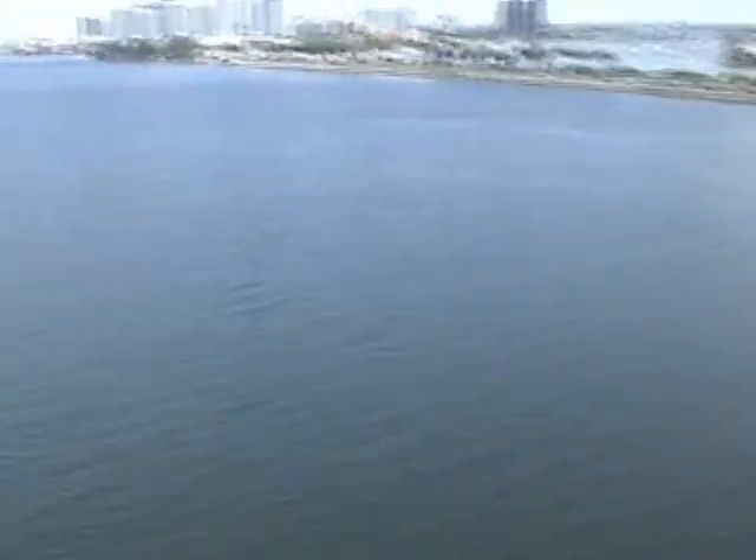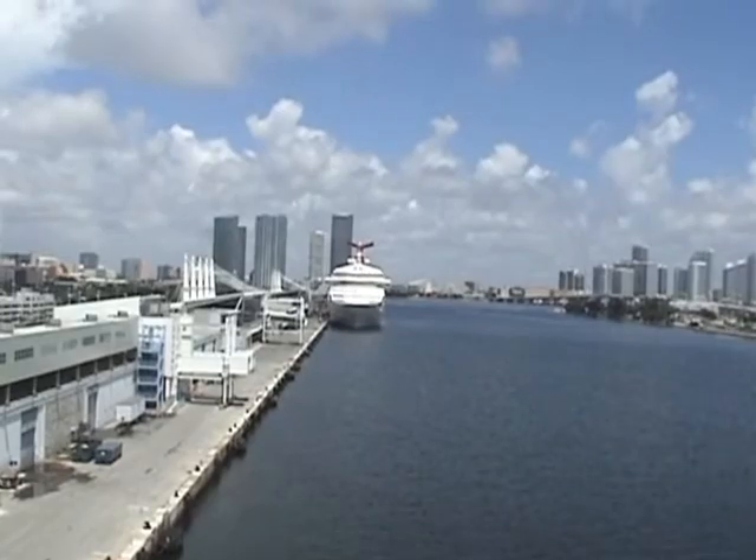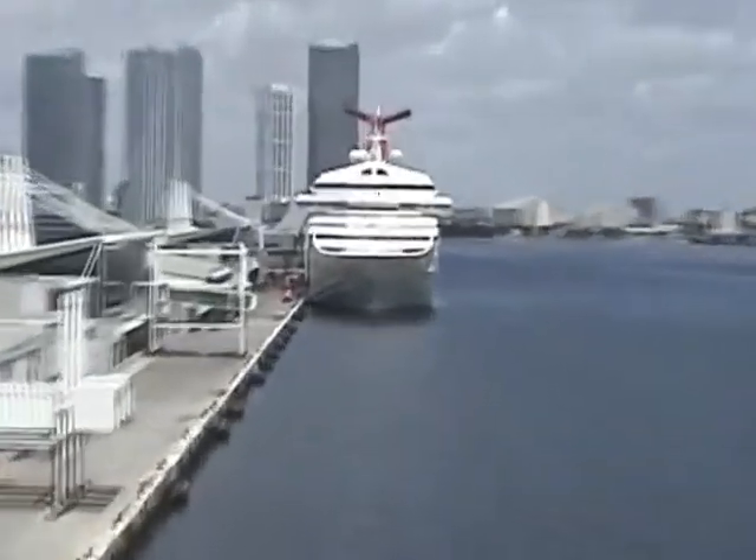As you'll see, this balcony is much larger than the regular deluxe balcony cabins that we've seen. We've got some wicker furniture out here — a little bit different than what we saw on the regular balcony. Gorgeous view of a Carnival ship out there.